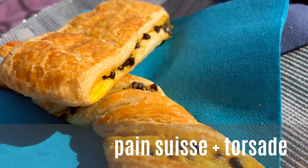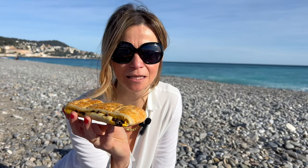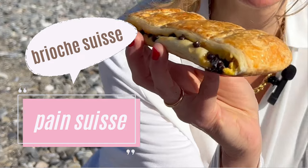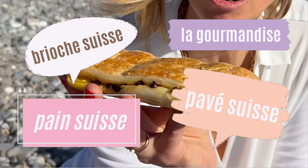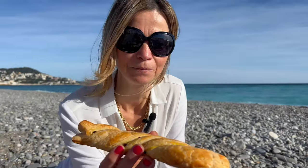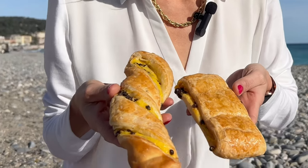This one is called Suisse long. It has different names in different boulangeries. Sometimes it's called Suisse long or only Suisse, or pain Suisse — brioche Suisse are the most common names. Sometimes it's also called pavé Suisse or simply la gourmandise, meaning the delicacy. And here is exactly the same thing only called Tossard because it's twisted. Both pastries can be made of brioche dough or puff pastry, filled with custard cream and chocolate chips.